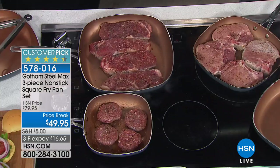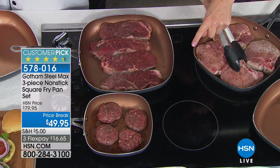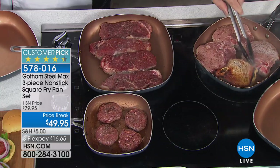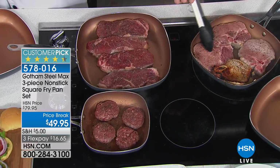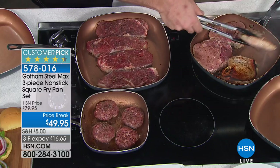You are going to receive three pans — not one, not two, but three. You are getting the 8-inch square fry pan, the 10-inch square fry pan, and also the whopper 12-inch square fry pan today with the latest generation.